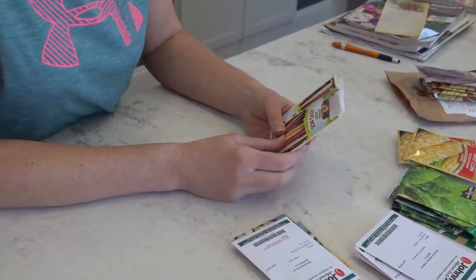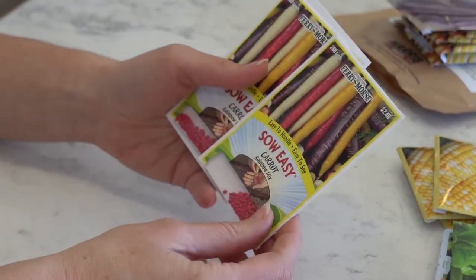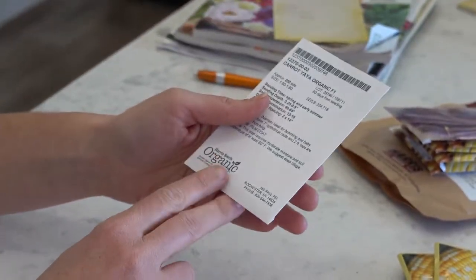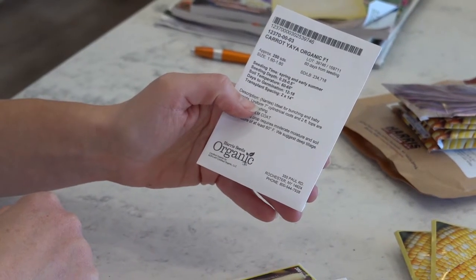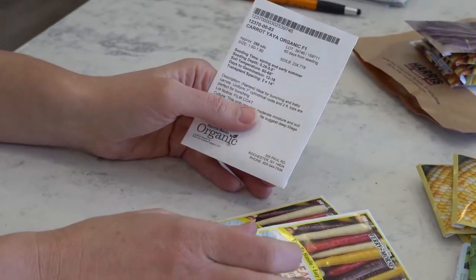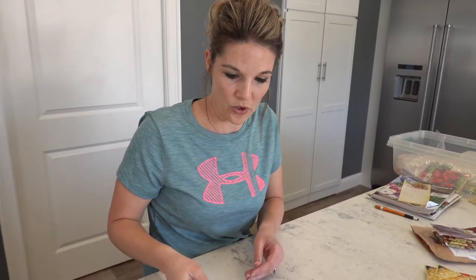Carrots — I usually get these from Harris Seeds in a gigantic package, but I didn't this year. I got some multiple color varieties, and one kind from Harris. I also have an older pack. You can use seeds up to a few years old — I've used cucumber seeds within five or six years and they still come up at about a 60% rate. You can definitely get by with seeds that are two to three years old.